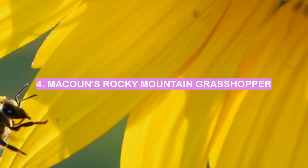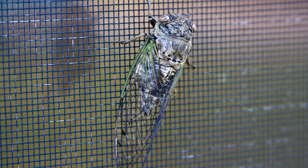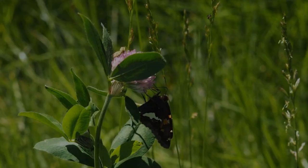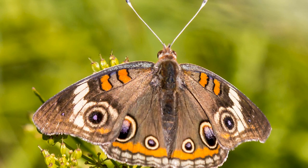Number 4: Macoun's Rocky Mountain Grasshopper. Macoun's Rocky Mountain Grasshoppers are some of the most interesting insects in the world, unique in their appearance and their habits. These grasshoppers are named after their discoverer, John Macoun, who found them in the Rocky Mountains of North America. They are usually a brown or tan color, but can also be green or black. They have long antennae and legs, and their bodies are covered in spines.